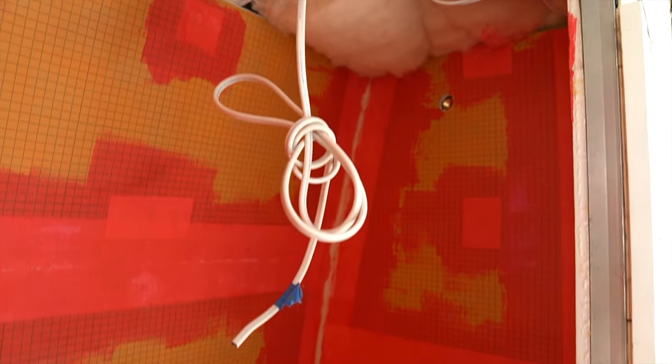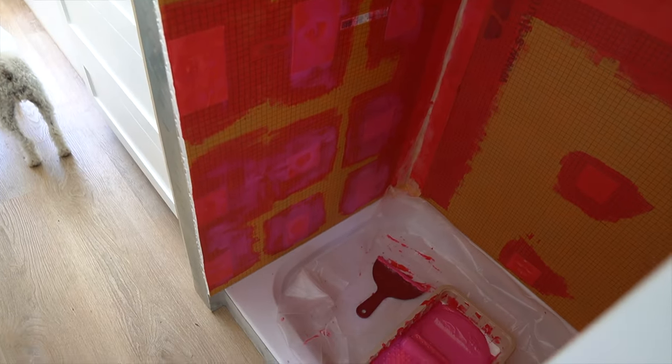The first coat of red guard is on and the tape is over all the seams and screw holes. It goes on pink and when it's completely dry it turns red, so it's kind of time sensitive — it dries pretty quickly. We've got everything in the shower done, first coat's done, and we're going to eat lunch now. Once everything's completely dry we're going to go over everything to put another waterproof membrane over it all.